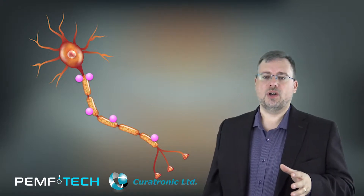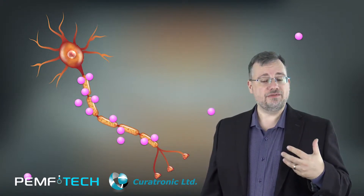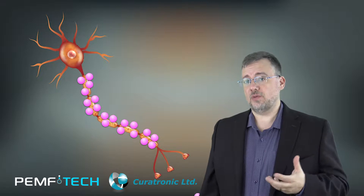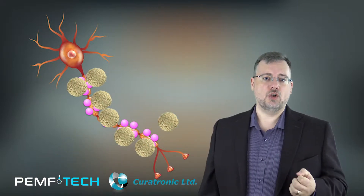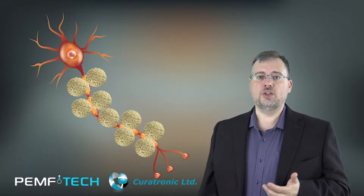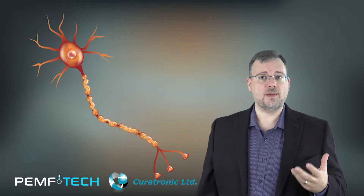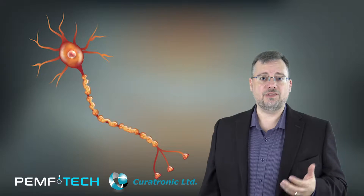Diabetes damages the body when sugar attaches itself to the nerves. The body's defense mechanism sees the sugar as an intruder and white blood cells are sent out to attack it. The problem is that they also attack the nerves the sugars are attached to, causing neuropathy or nerve pain — the pins and needles feeling, or what some describe as knives and axes, felt in their appendages, specifically their feet and hands.